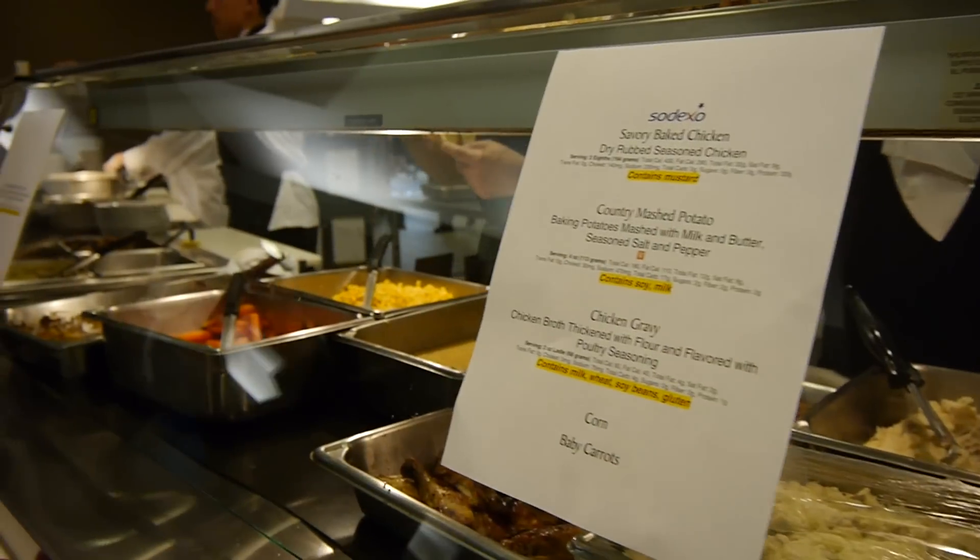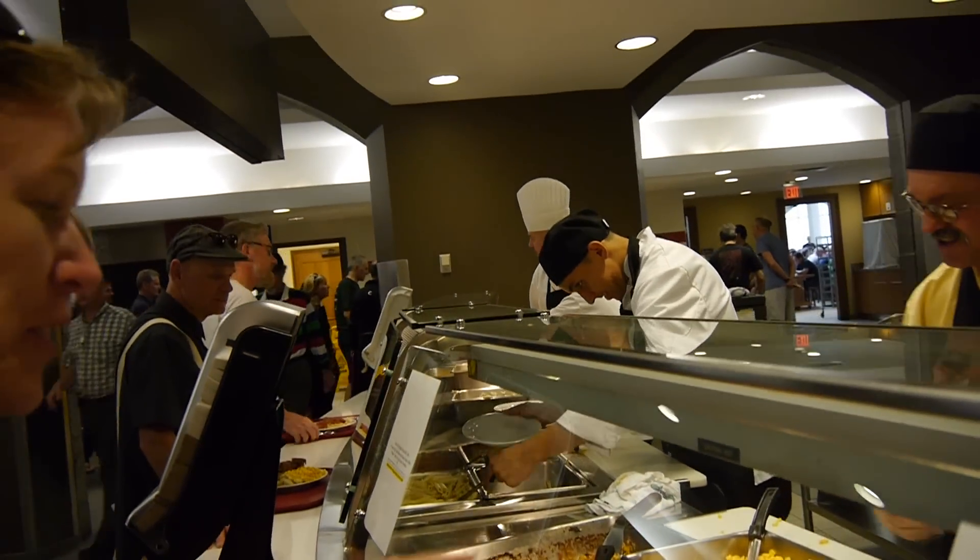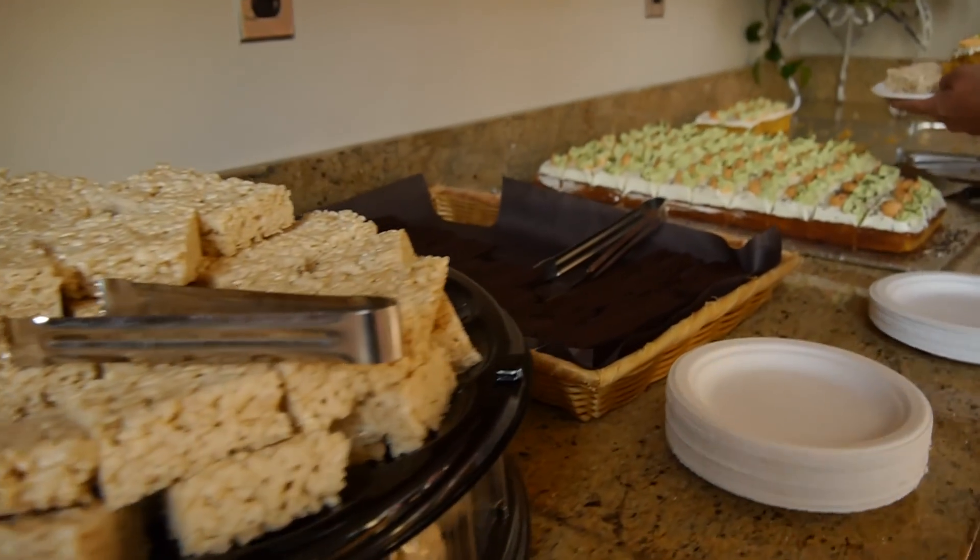With hundreds of hungry bike riders, it's a good thing we're here at the cafeteria at the university, where everybody can get their fill of food and then some. There's something on offer for everyone — plenty of hot entrees, as well as soup, a salad bar, lots of fruit to choose from, and a huge array of desserts.